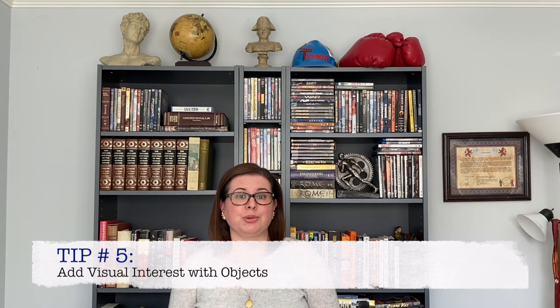Now that we've organized our shelves, it's time for the last and arguably most fun step: add visual interest with objects. So pull out those bookends and tchotchkes because I know you have them and start organizing your shelves and making them look a lot more fun. You can even display books facing out, library style.